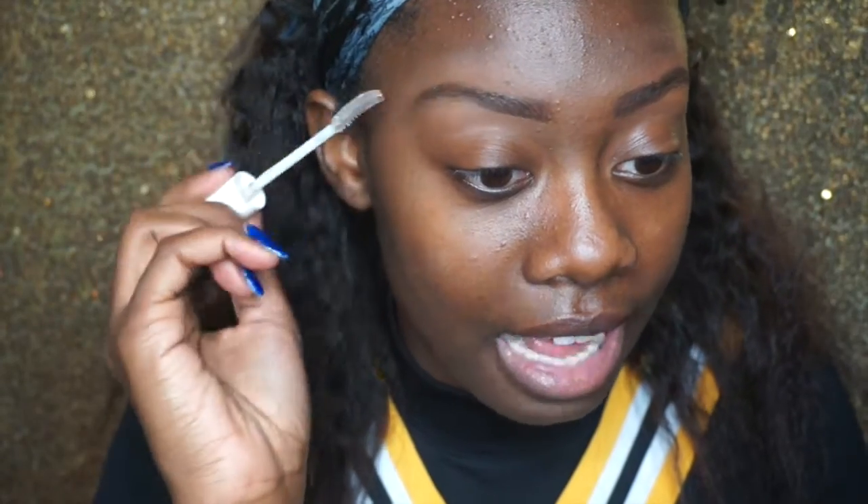So now to set my brows I'm going to take this Professional Natural Lash from CoverGirl and just set them. This is actually a clear mascara but I use it to set my brows. I just love how it makes them look.